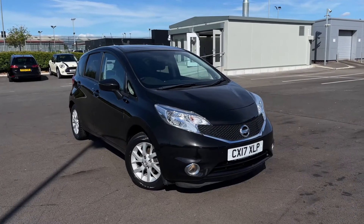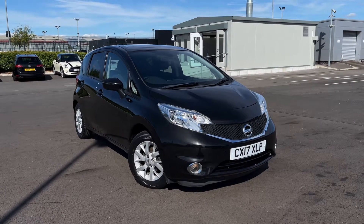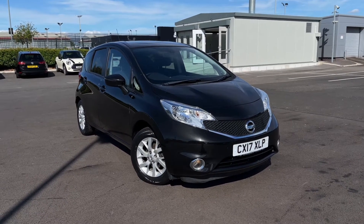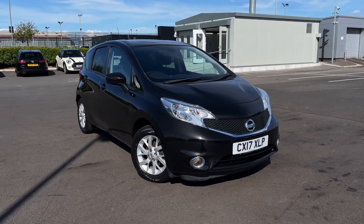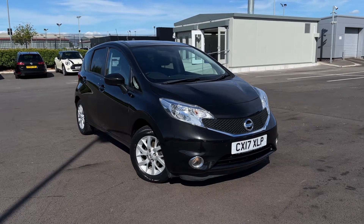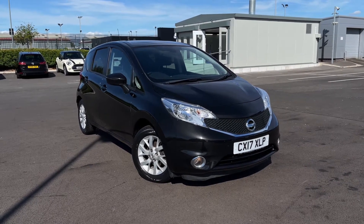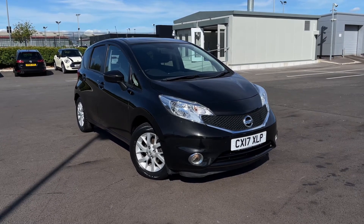Hello and welcome. My name is Callum from Motormax Chester and today I'm going to be showing you around the Nissan Note dCi Ascenta Premium. This vehicle is a Motormax approved vehicle and so comes with 30 days or a thousand mile warranty. If this car does interest you at any point throughout the video, then please feel free to give us a call on 01244 311404.